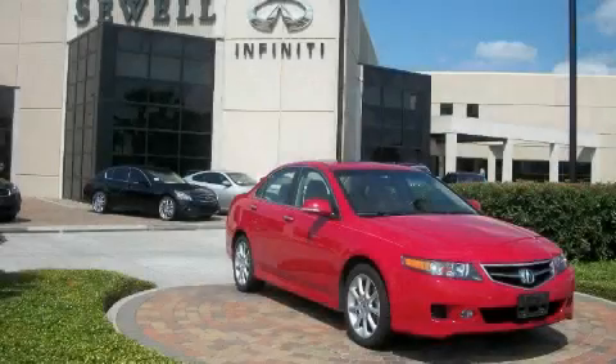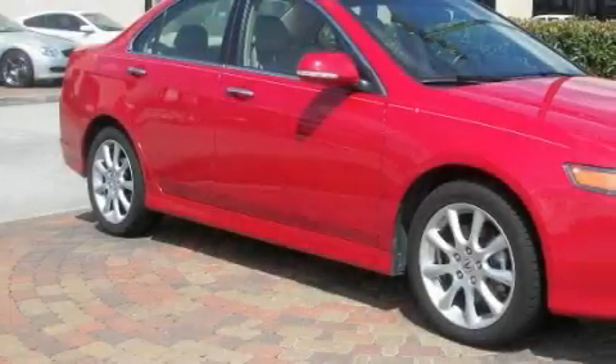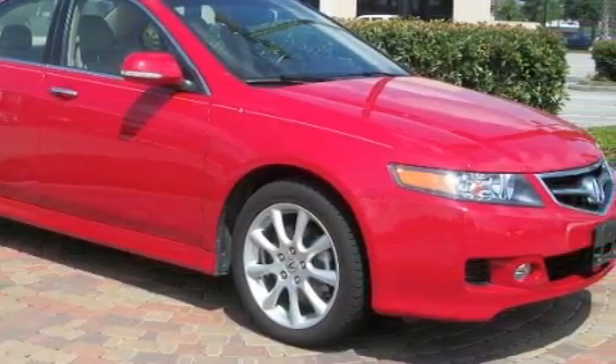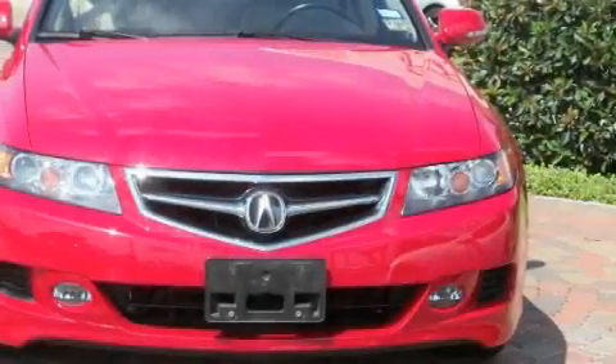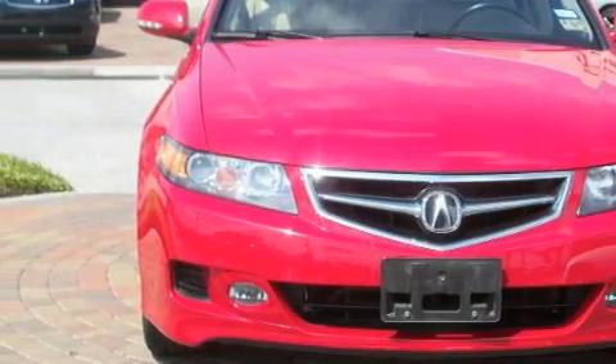Sewell, obsessed with service since 1911. This is a 2006 Acura TSX. It features a 2.4 liter 4-cylinder engine and an automatic transmission. With an EPA estimated rating of 31 miles per gallon on the highway, this vehicle pays off in the long run.